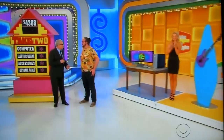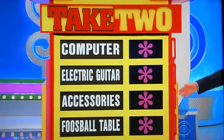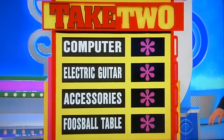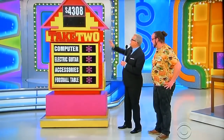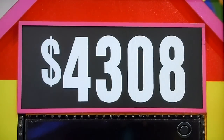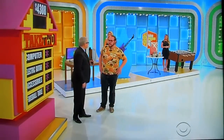So this game is called Take Two, Nicholas. Pretty easy game. We have four prizes: the computer, electric guitar, the accessories from Chloe, and the foosball table. All you have to do is pick two of them, and when you add the two prizes together, it has to total up to $4,308. Pick two prizes that total up to $4,308. That's all you have to do. What do you think?